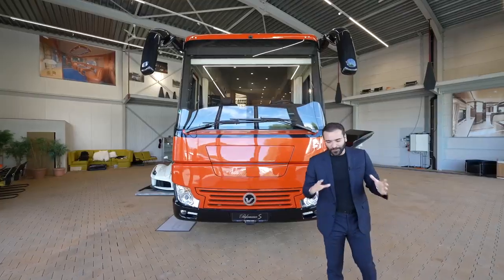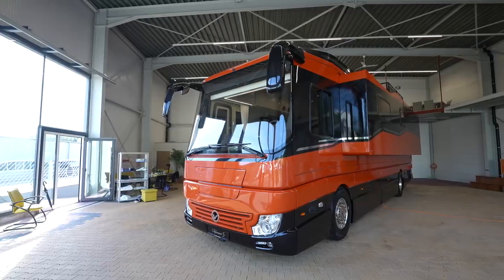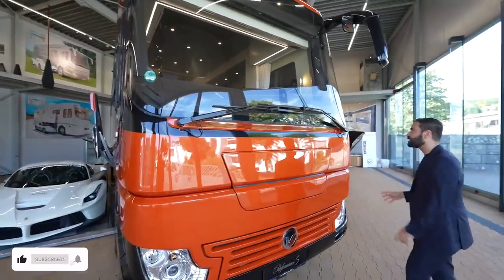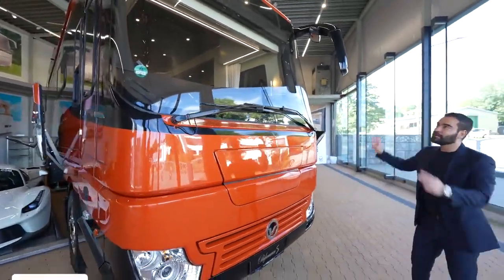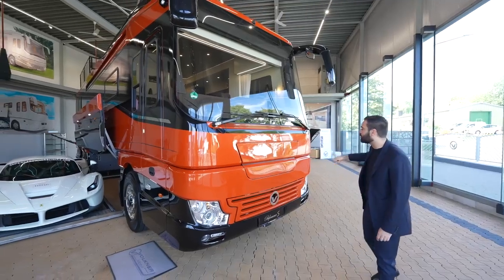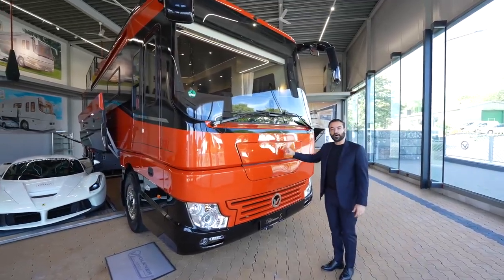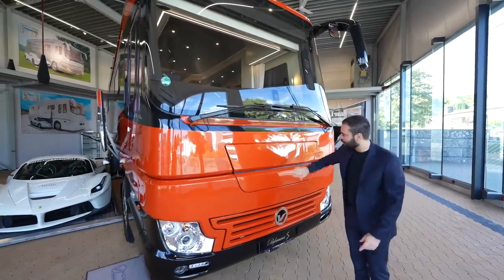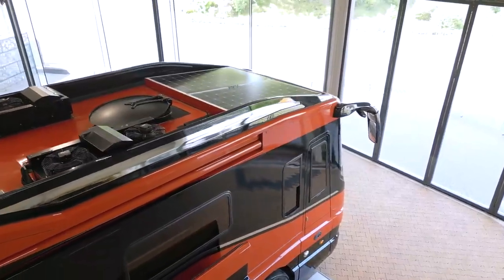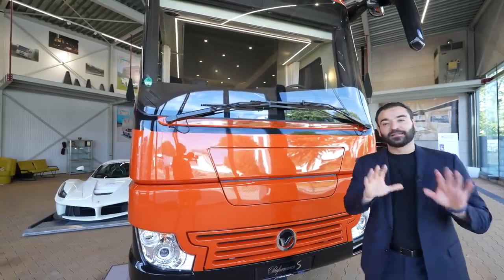We're going to start our tour on the outside. The motorhome looks beautiful — two-tone color combination, massive windshield. And if you look closely, there are no gaps on the body parts, so it seals very nicely and it's super quiet inside. Two side mirrors with cameras, a center camera, and more cameras around the RV for a 360-degree view. The previous model had a generator here, but this one doesn't because the solar system and batteries are so good that you don't need a generator.